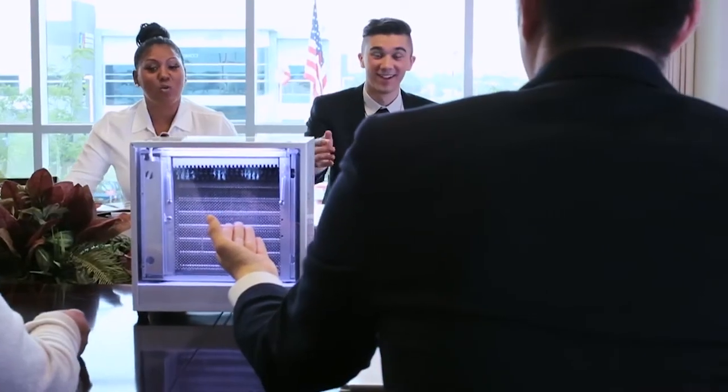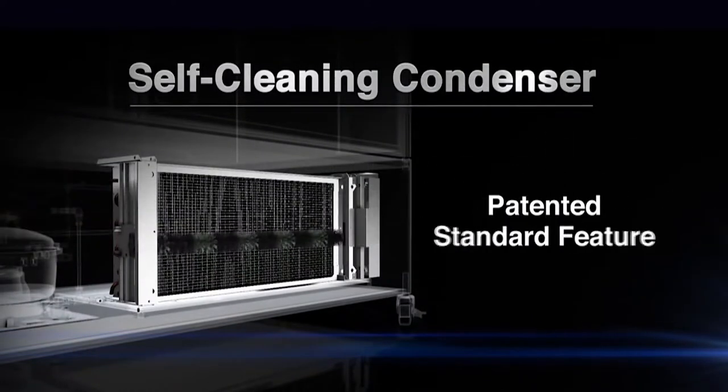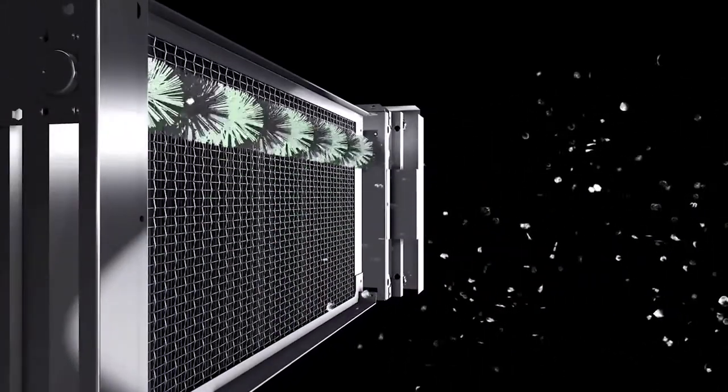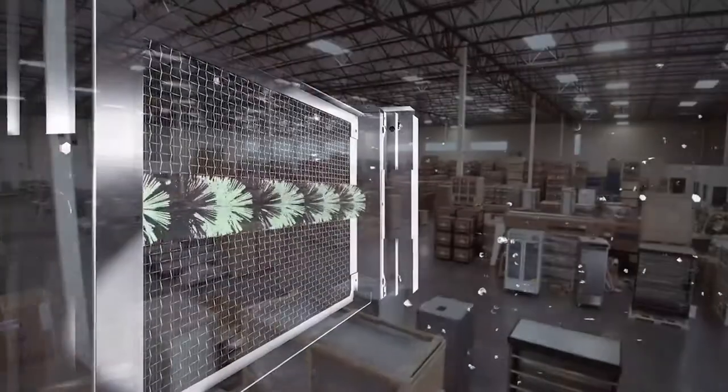A big part of that is Turbo Air's patented self-cleaning condenser, an innovative feature that uses a fine mesh filter to catch dust. A rotating brush moves up and down two to three times a day to remove the excess away from the condenser, effectively preventing dust from accumulating in the first place. This allows your system to maintain the highest efficiency.